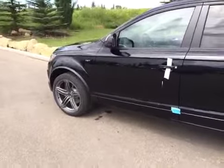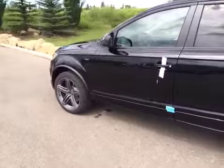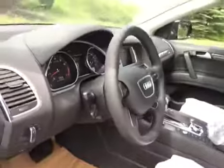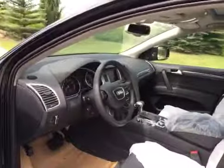First of all, it has a four-spoke heated leather-wrapped steering wheel with multi-functioning controls, as you can see here. You also have a power telescoping wheel and dual zone automatic climate control.